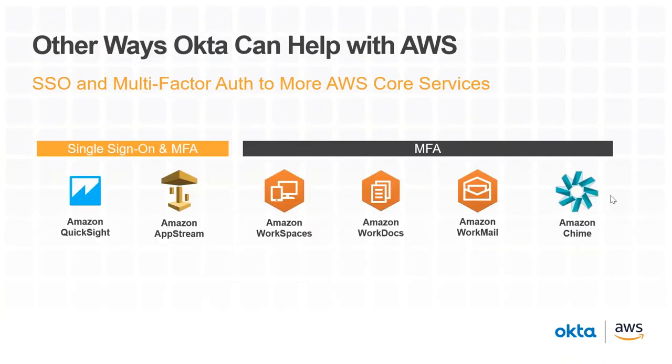In addition to providing access to the AWS Management Console, we can help your AWS footprint in a few other ways. We provide single sign-on and MFA into other AWS core services — if you're using Amazon QuickSight or Amazon AppStream, those services support SAML, and therefore we can provide both single sign-on and multi-factor authentication for any user trying to log in, appearing just like a chiclet on your Okta end-user dashboard with the QuickSight logo. We can also provide multi-factor auth for productivity tools like WorkSpaces, WorkDocs, WorkMail, and Chime — ensuring higher-risk users in higher-risk states provide a second layer of authentication — delivered in a user-friendly experience like Okta Push Verify.